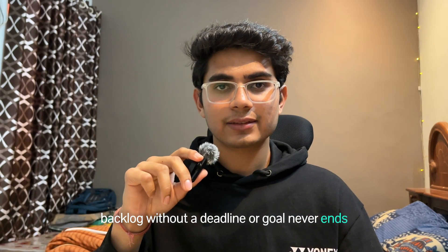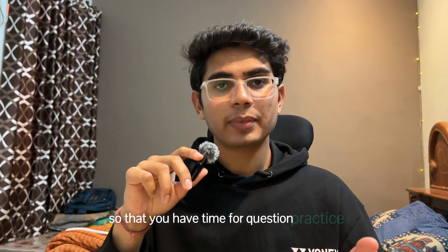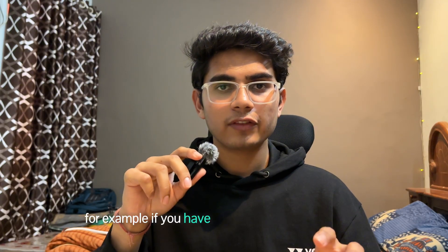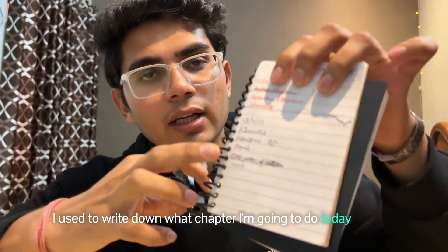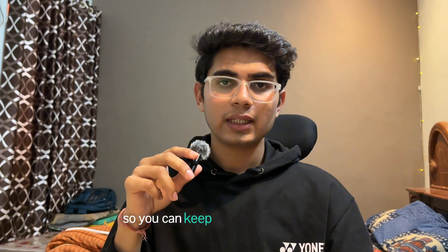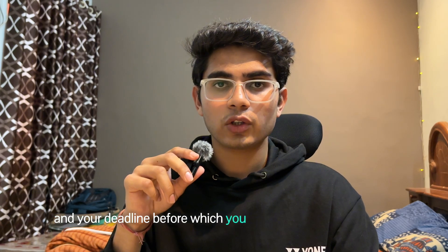The next point is: set a deadline. Backlog without a deadline or goal never ends. Fix a clear date by which you will finish your backlog so that you have time for question practice, mock tests, and revision. A deadline creates seriousness and discipline. For example, if you have 30 chapters in your backlog, you have to finish them before February end. Keep a small diary and write down your daily goals, your weekly goals, and your deadline before which you have to finish your backlog.